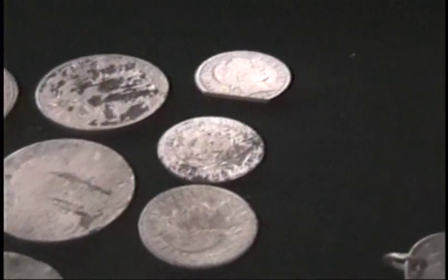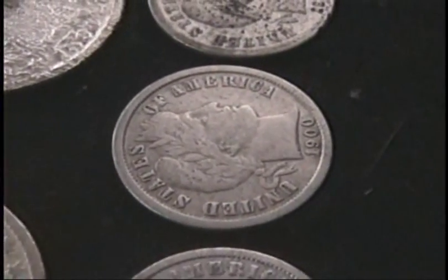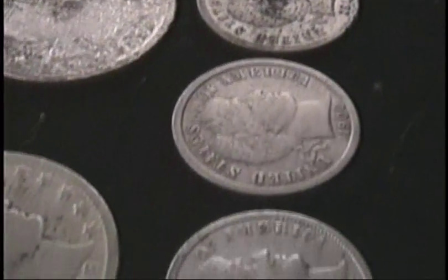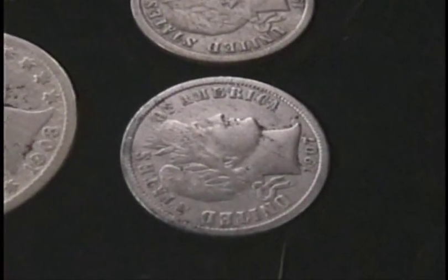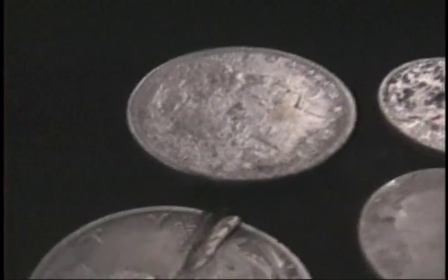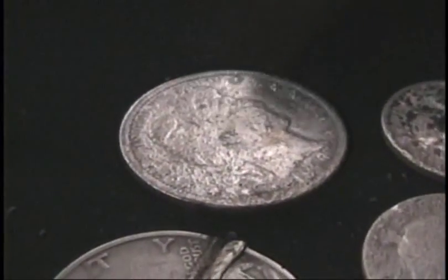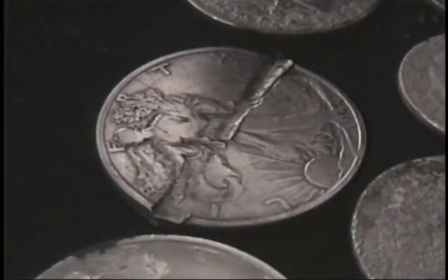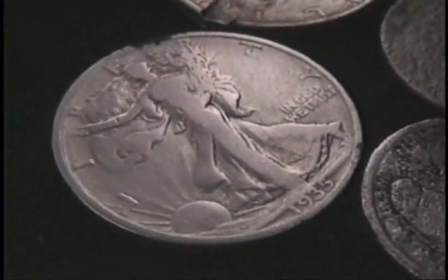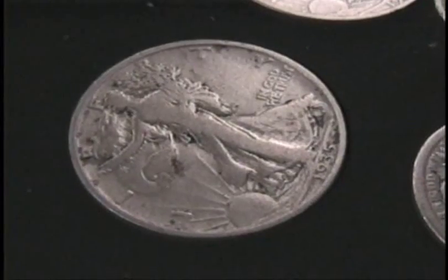Now we've got a lot of the barber dimes — found somewhere around 8 to 9 inches in depth. That's a beautiful one from 1900. So what's the oldest barber dime you have here? I believe I've got an 1896. Incredible. We've got the halves here — this is a barber half, 1907. Incredible. And then we've got two Walking Liberty half dollars. What year are those? That one is 1944 and this is a 1935.